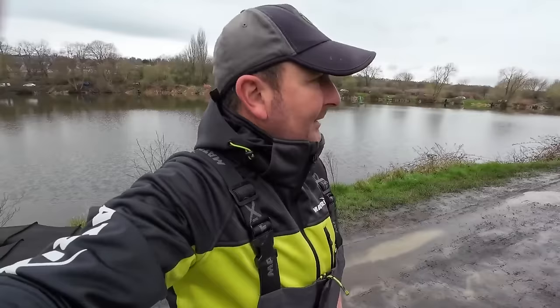Good morning everyone, we're here at Fleets Dam. It's several months since I've fished an open match here. Today is a Thursday and I think there are about 20 to 25 anglers, so it's a decent turnout. I'm down at the bottom end of the lake — if you know the venue, this is peg 31.